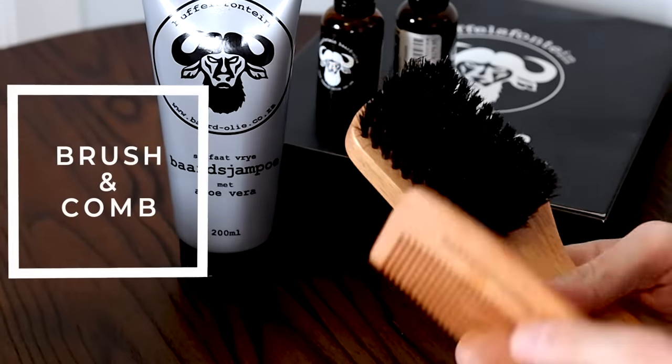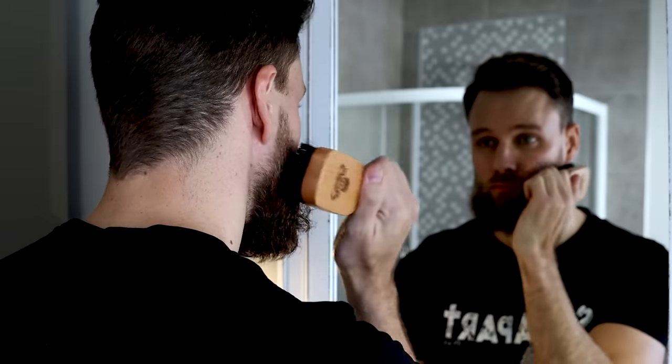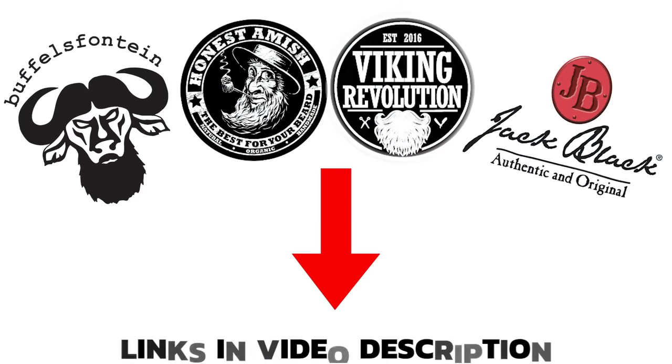Next, you need a beard brush and a beard comb. These will help you keep your beard neat and styled, and also help distribute the oil and balm evenly throughout your whole beard. Now, this is just one company — Bethelsfontein, meaning 'buffalo fountain' beard oil — but other good quality brands you can trust are Honest Amish, Jack Black, and I also like Viking Revolution. As always, I'll add everything in the video description with links so you can check it out and do your own research.